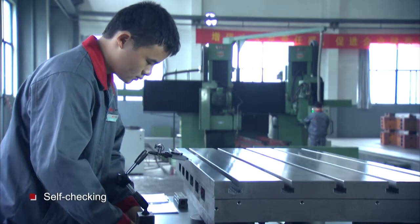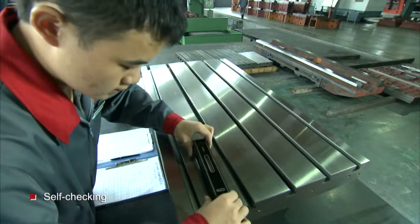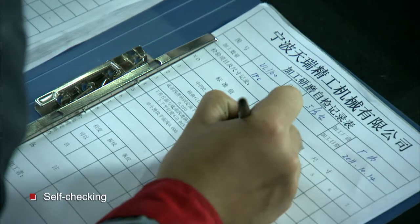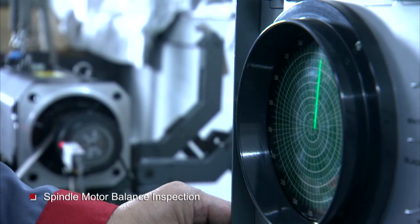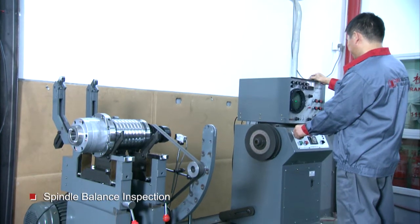All parts machined are double-checked by self-checking and QC checking. The die-cast iron parts have natural treatment of 6 months. Every spindle and spindle motor has to pass a balance and vibration test.